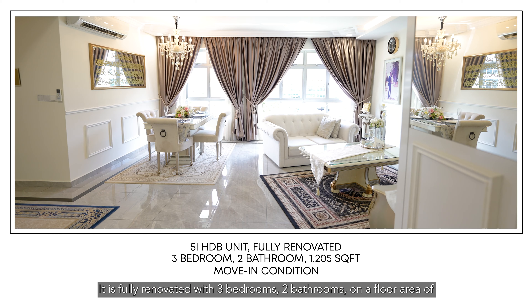Situated on the mid-floor, this unit sits on the best stack in the corner of the block. It also boasts a greenery view facing the park.